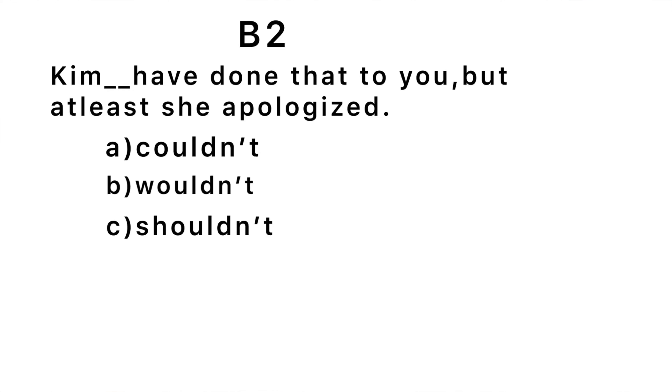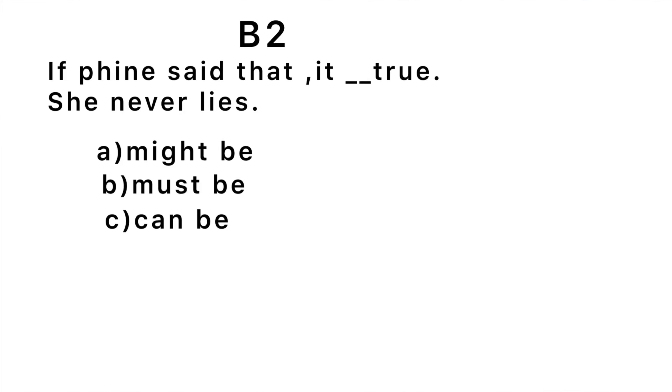Let's get to B2. First question: 'Kim blank have done that to you, but at least she apologized.' The correct answer is 'shouldn't' — Kim shouldn't have done that to you. Second question: 'If Finn said that, it blank be true — she never lies.' The correct answer is 'must' — it must be true. The word 'never' implies certainty, so whatever she's saying must be true.